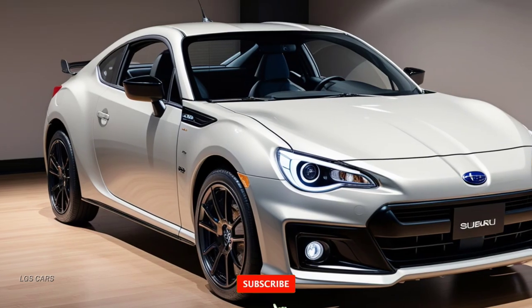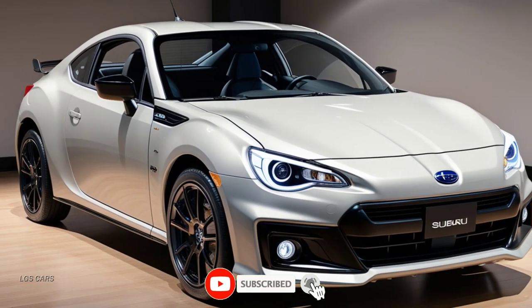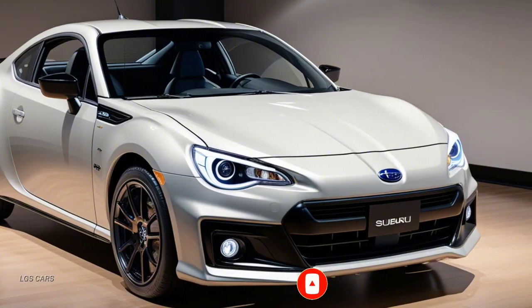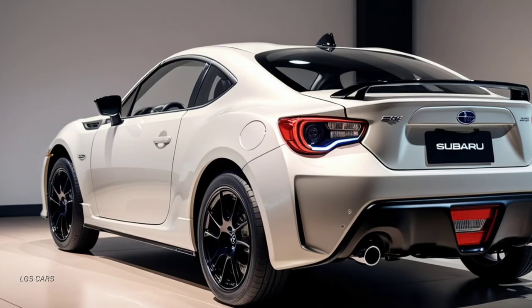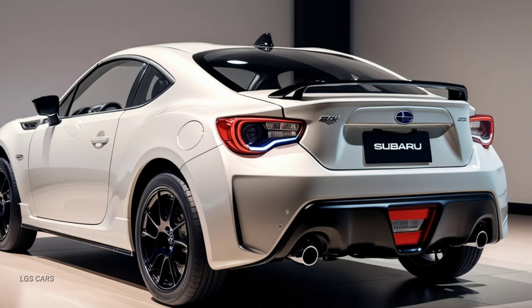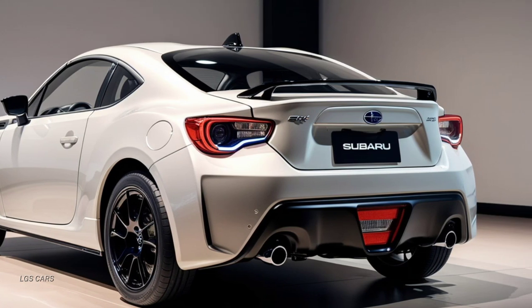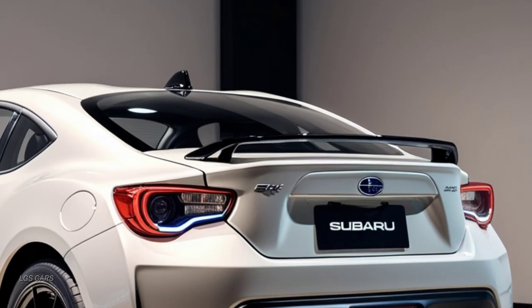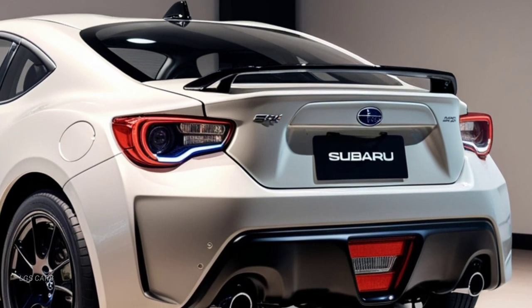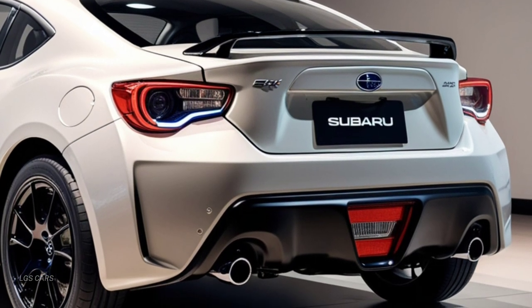While introducing some exciting new features that enhance both performance and comfort. Design-wise, the 2025 Subaru BRZ receives a fresh and more aggressive look. The front fascia has been redesigned with a bolder grille, sleeker LED headlights, and more sculpted lines that make the car appear even more aerodynamic.